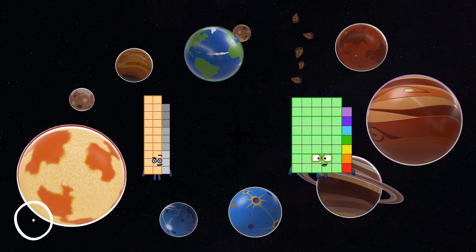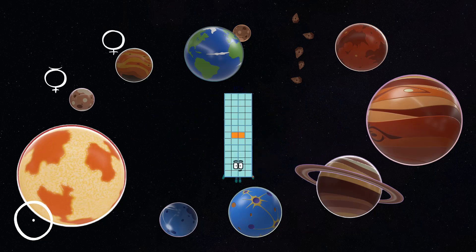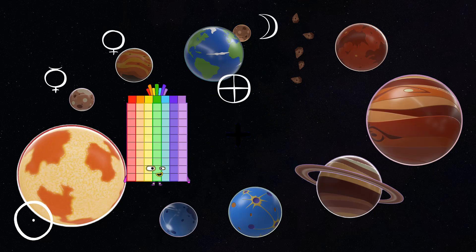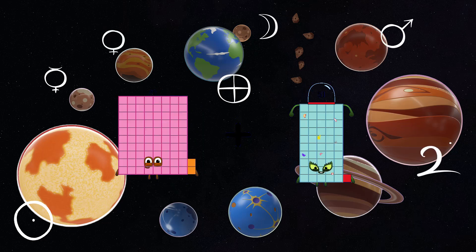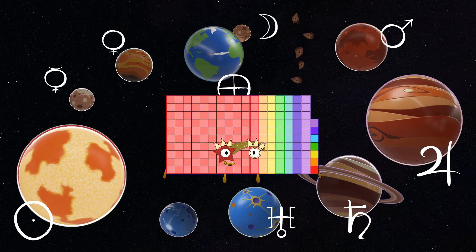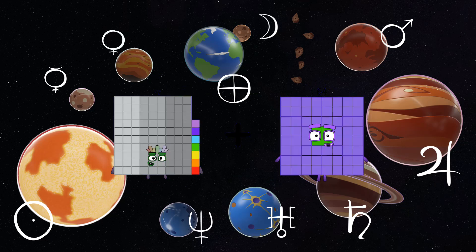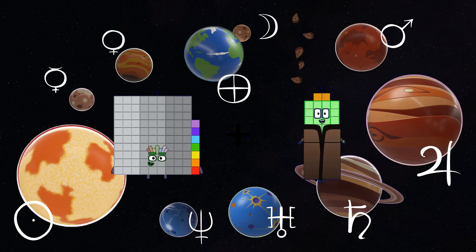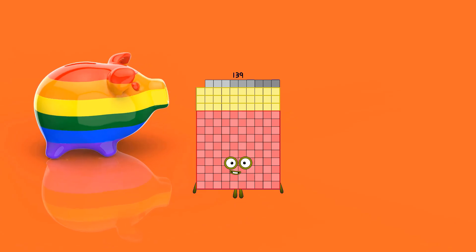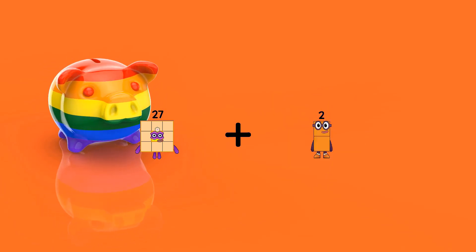29 plus 23 equals 52. 82 plus 95 equals 177. 97 plus 42 equals 139. 27 plus 2 equals 29.